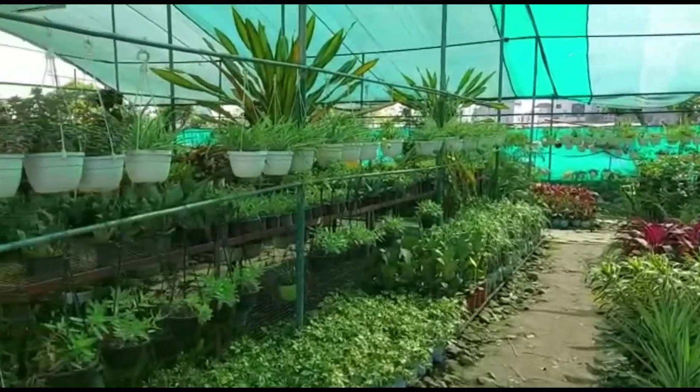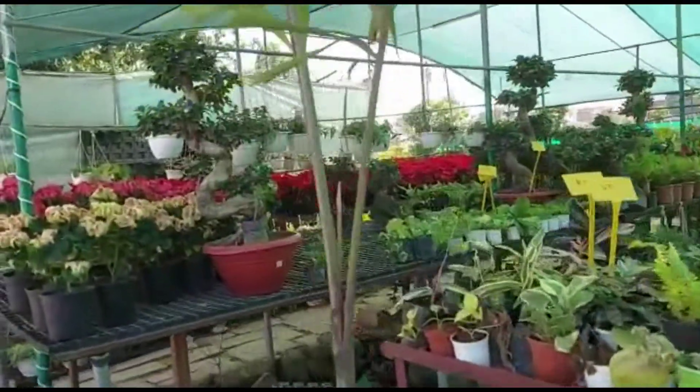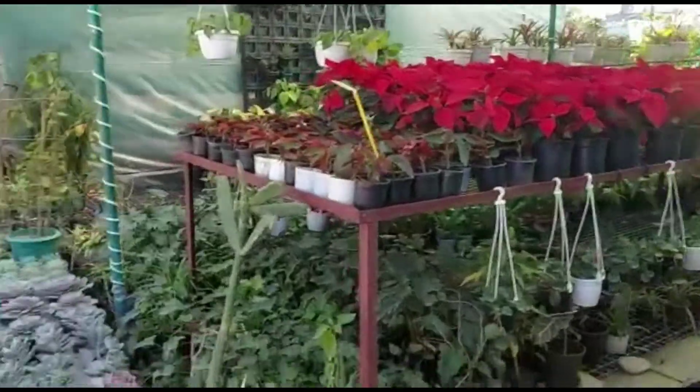You can see what a huge variety there is. There are indoor plants, outdoor plants, and hanging baskets. You can see some drooping variety — they are very expensive but very beautiful.